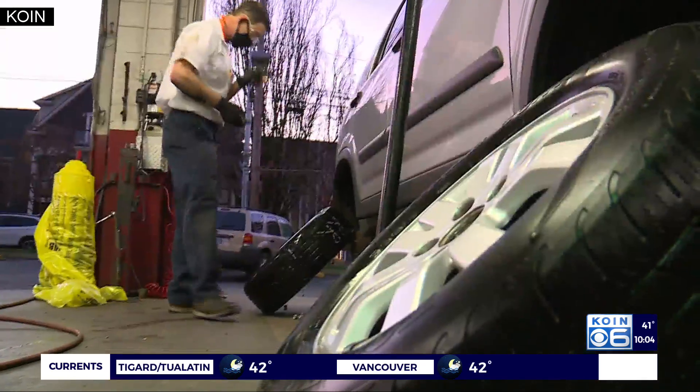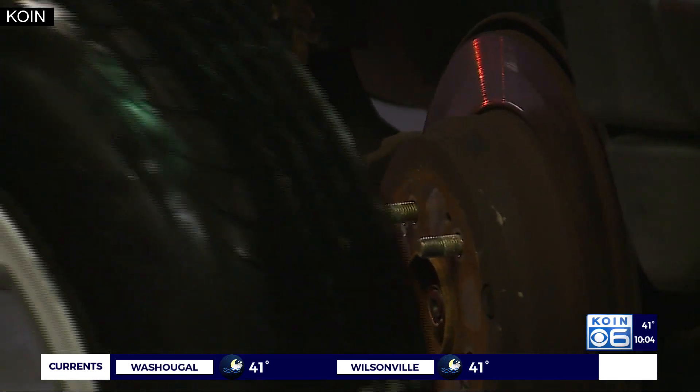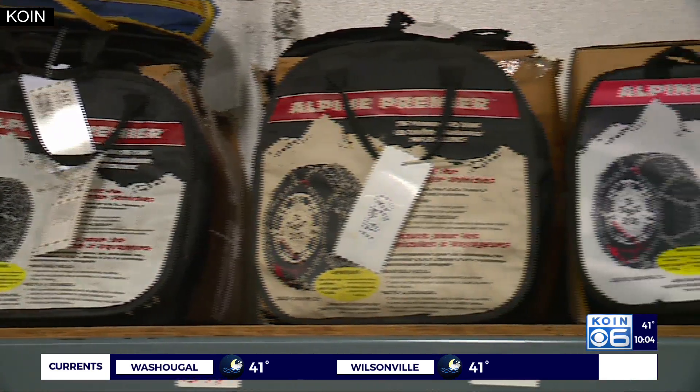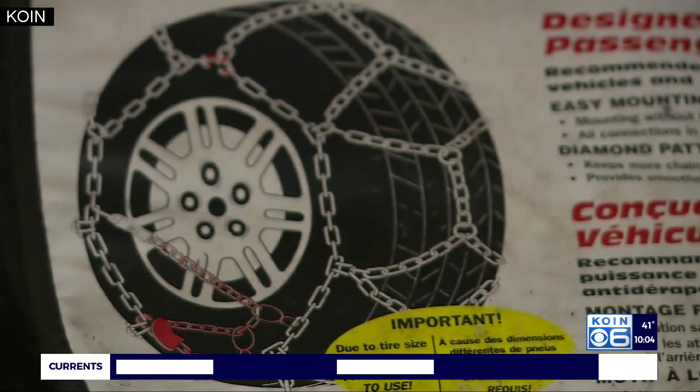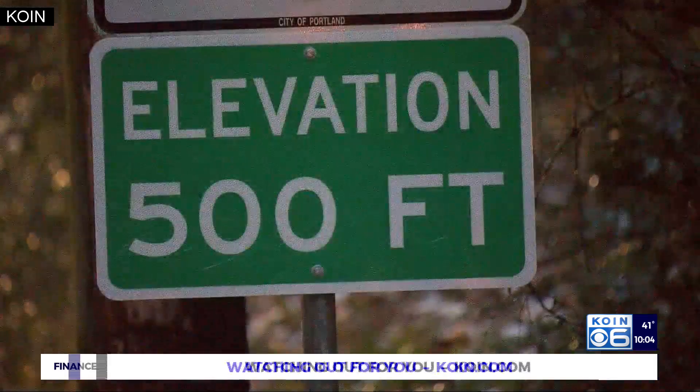Chris says that keeping your tires properly inflated is part of the key to good traction in winter weather, and if you're heading into the mountains, be fully prepared. You must carry a traction device with you at all times when going over mountain passes. Studded tires are legal from November 1st to April 1st.